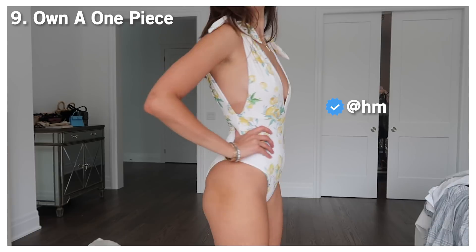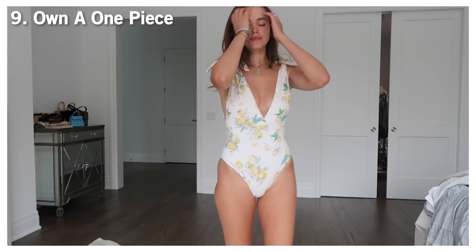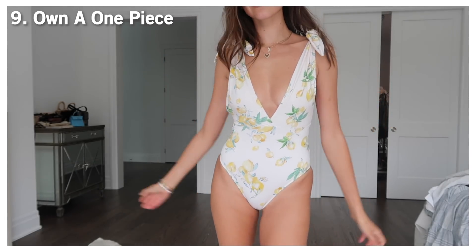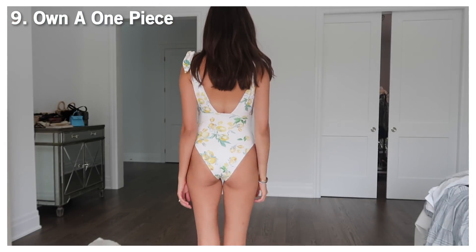The next swimwear is a one-piece — a classic and a great go-to for anyone who wants more coverage or wants to focus on certain areas. There are so many beautiful patterns, colors, and shapes available. This one is a more plunge style, which is great if you want to showcase your bust area. I personally go for a little more coverage on the butt, and this one delivers that. I feel they're flattering for everyone, and right now there are a lot of really affordable great options out there.